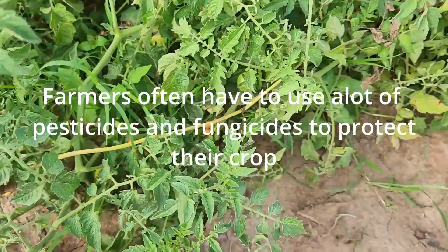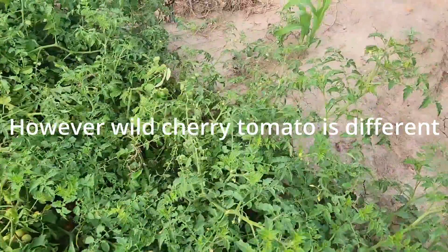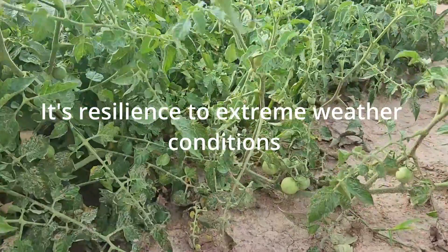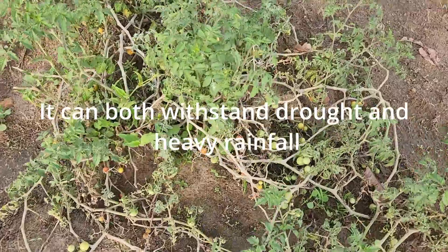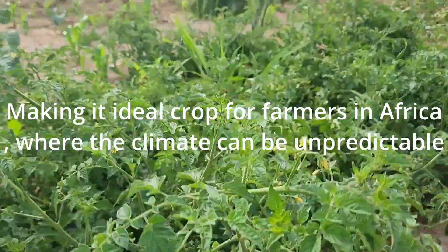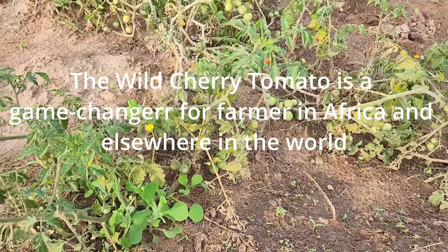Farmers often have to use a lot of pesticide and fungicide to protect their crops. However, the wild cherry tomato is different. It has a natural ability to resist pests and disease, and it is resilient to extreme weather conditions. It can withstand both drought and heavy rain, making it an ideal crop for farmers in Africa where the climate can be unpredictable. The wild cherry tomato is a game changer for farmers in Africa and elsewhere in the world.